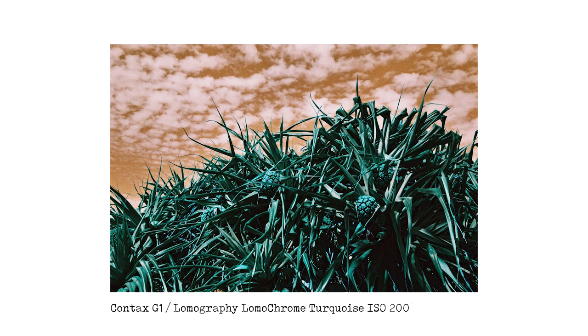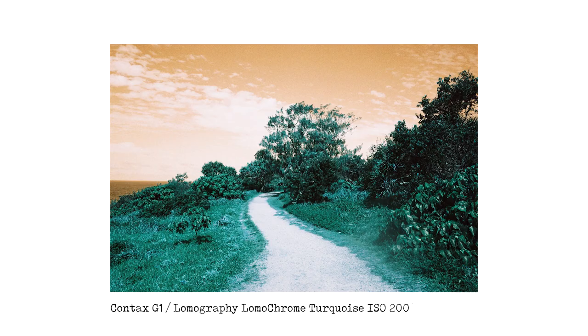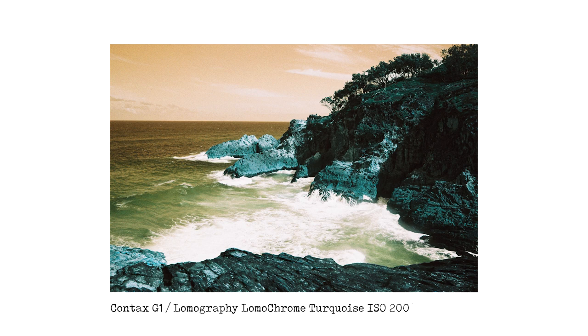The next shot is at Point Lookout on North Stradbroke Island — a pandanus palm with these big seeds or nuts. All the leaves have turned a very dark green and the sky is nice and orange. When we got to Point Lookout we had a gelato and then went for a nice walk. All the foliage turned a very deep shade of green, and the sky turned orange with some clouds. You can also see the dark blue of the sea. The gorge walk shot looks really, really nice — I really like that shot.